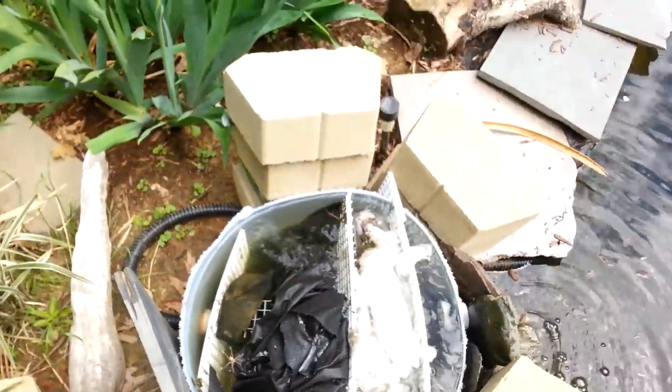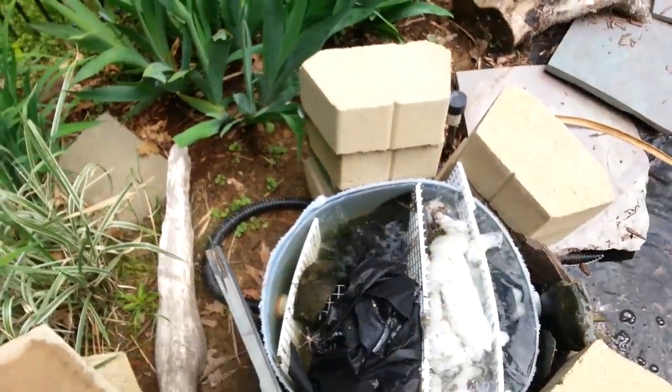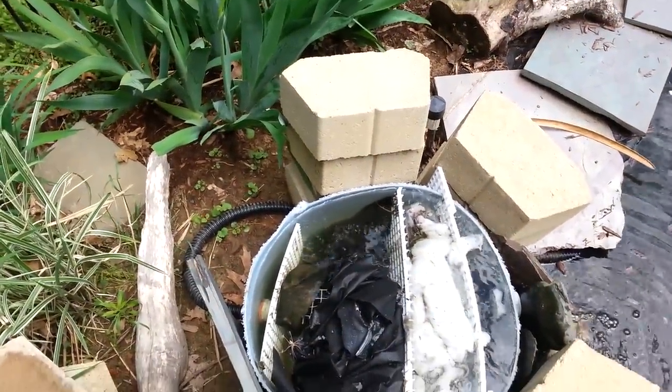Hey guys, M.A. Fish Guy here. The pond is all set up and done, so I will be giving everybody an overview of what it looks like.